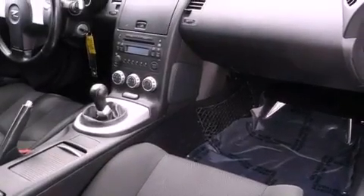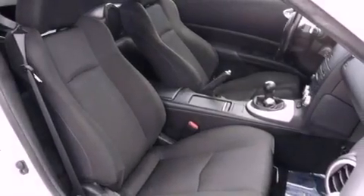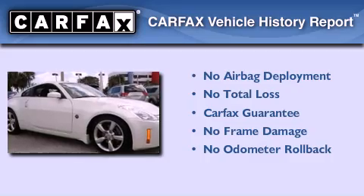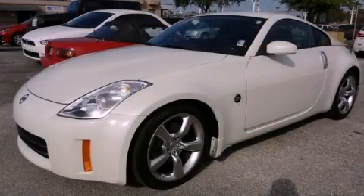With an EPA estimated rating of 27 miles per gallon on the highway, fuel efficiency is still high on the list of priorities. Not to mention that this car qualifies for the Carfax buy-back guarantee. Stop by today and test drive this automobile for yourself.